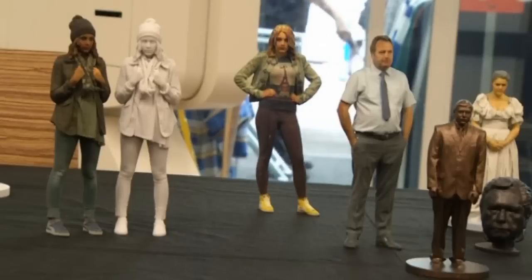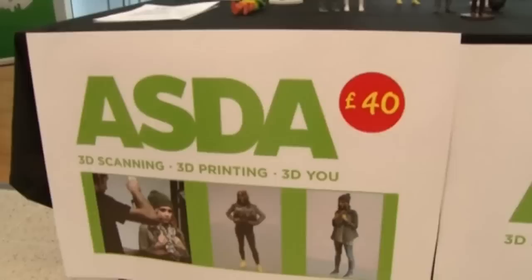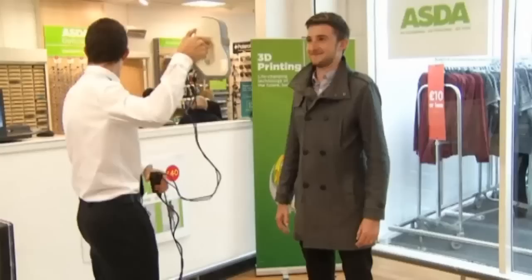It's not what you would usually pick up during your weekly shop — a mini version of yourself. But some say building products from scratch is the future of retail. Supermarket chain Asda is offering customers the chance to be scanned and turned into a 3D printed figurine, after beginning trials of the service at their York store in Northern England.